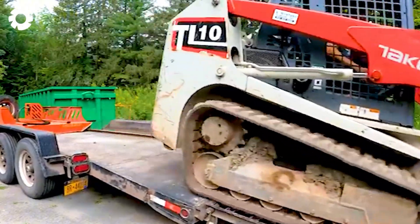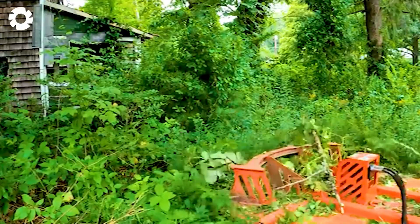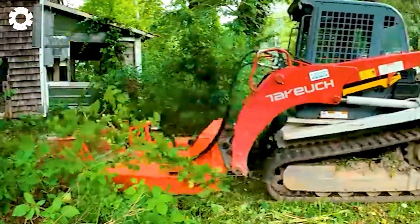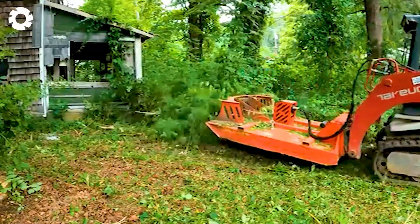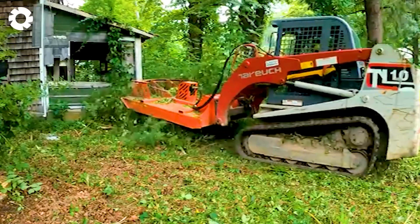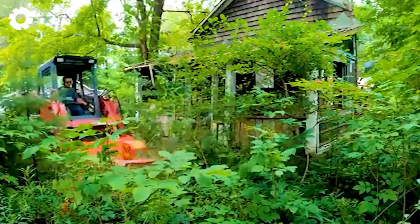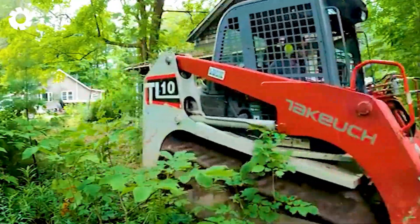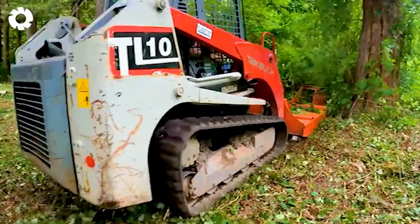The CL35 TL-10 tract excavator is used to quickly clear the rubble of a collapsed house. With its flexible design and powerful engine, the TL-10 easily navigates through the debris, completing the task efficiently and safely.